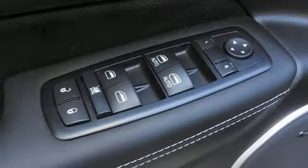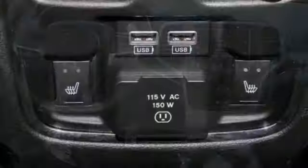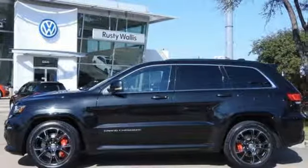Plus, you'll manage it with integrated voice command with Bluetooth, along with a Uconnect system and a touchscreen display. Come in for a test drive and you'll soon recognize the best of what this Jeep Grand Cherokee SRT is made of.